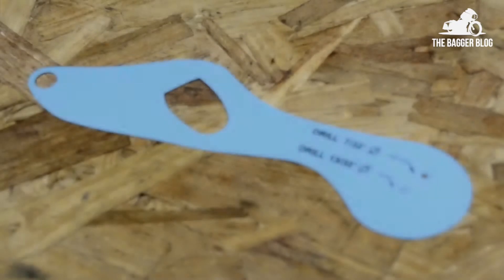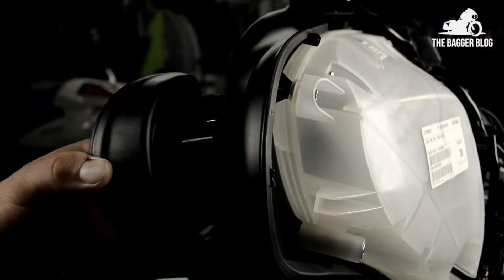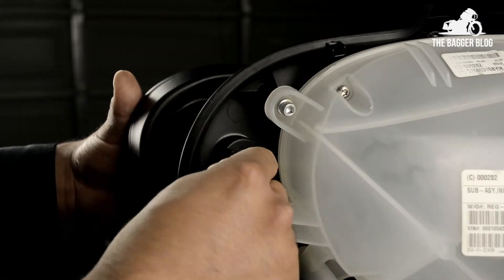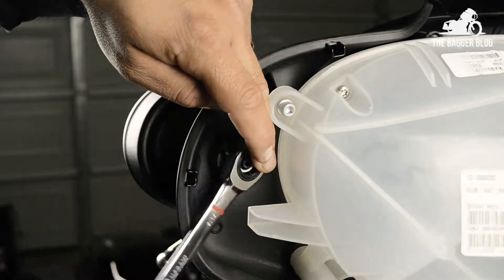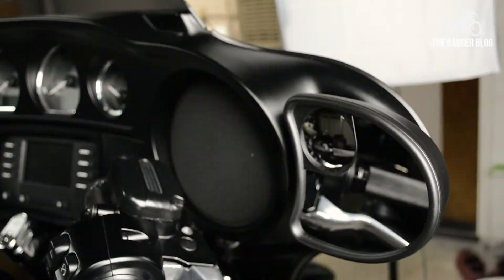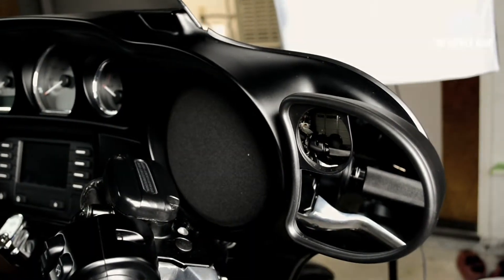Mounting hardware and an installation template, which was not needed for our installation, is included. For more information on this product, visit the manufacturer's website at vtwinmfg.com. For additional images of this product, visit thebaggerblog.com. Thanks for watching.